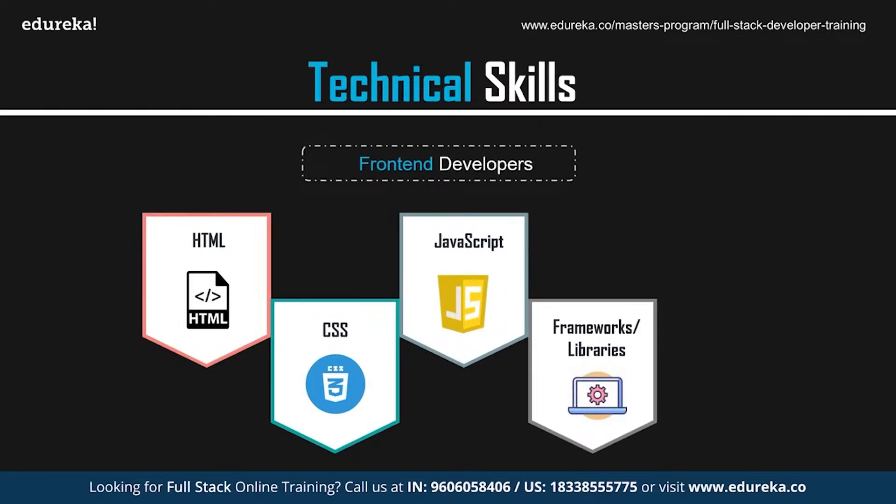As a front-end developer, it is important to have knowledge of frameworks and libraries such as Angular, React, and Vue. These are JavaScript-based frameworks and libraries that provide common functionality. Instead of starting with an empty text document, you can start with a code file that already has lots of JavaScript present in it.